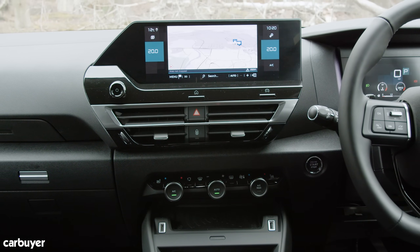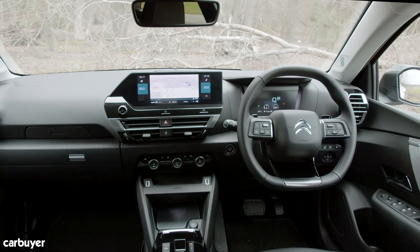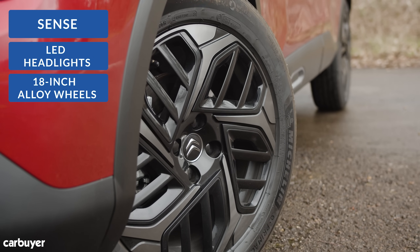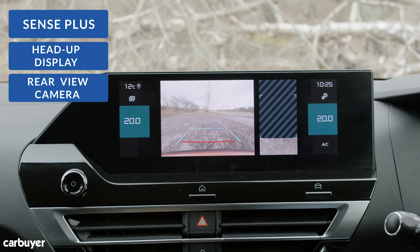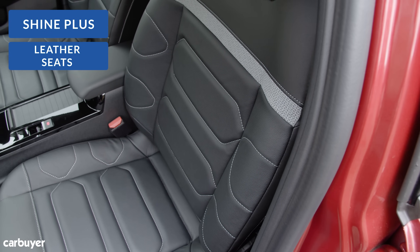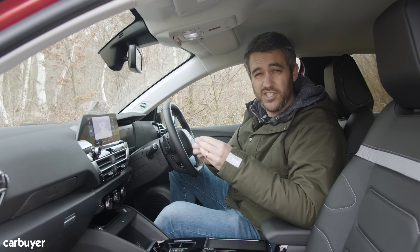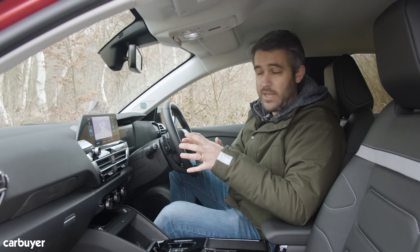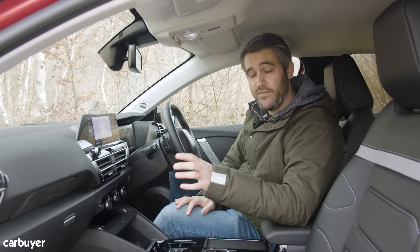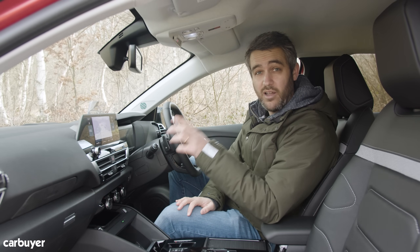Whichever version you go for, you get this lovely looking 10-inch touchscreen and a digital instrument cluster. The same Sense and Shine trims available elsewhere in the Citroen range feature here too. Even the entry-level Sense has a competitive level of kit with LED headlights and 18-inch alloy wheels. Sense Plus adds luxuries such as a head-up display and a rear-view camera. Shine brings features like tinted rear windows and adaptive LED headlights, while Shine Plus cars like ours have leather seats, a wireless charging pad and a premium sound system. The C4 strikes a middle ground in this class when it comes to interior quality — there's just enough soft-touch materials to stop the car feeling cheap, and even the less expensive materials on the doors and dashboard have been textured to give a more attractive appearance.